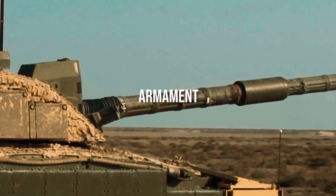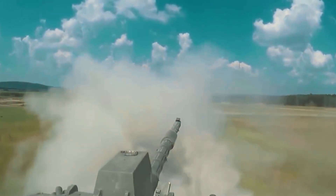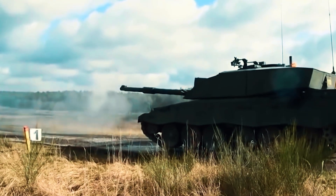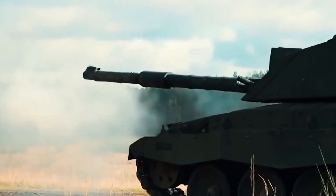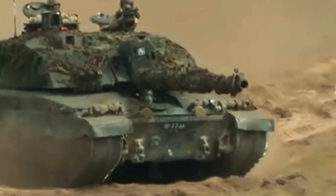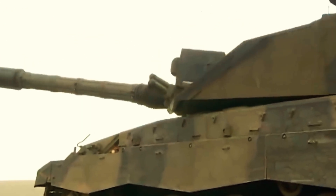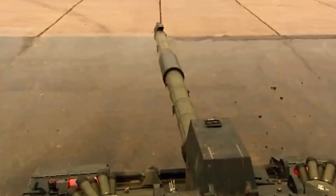The 120mm 55-caliber L30A1 tank gun on the Challenger 2 replaces the L11 cannon used on the Chieftain and Challenger 1. The cannon is built of high-strength electro-slag remelting steel with a chromium alloy liner, insulated by a thermal sleeve, just like older British 120mm guns. It is equipped with a fume extractor and muzzle reference system, and operated by an all-electric stabilization and control system. A full 360-degree rotation of the turret takes 9 seconds.